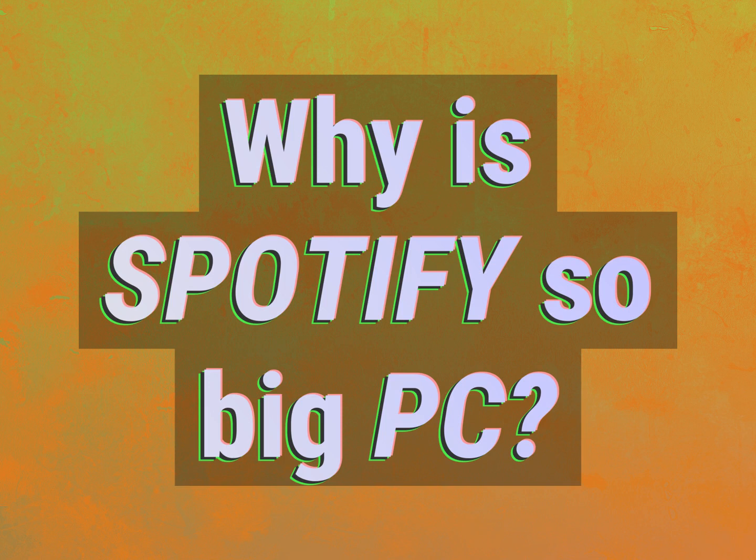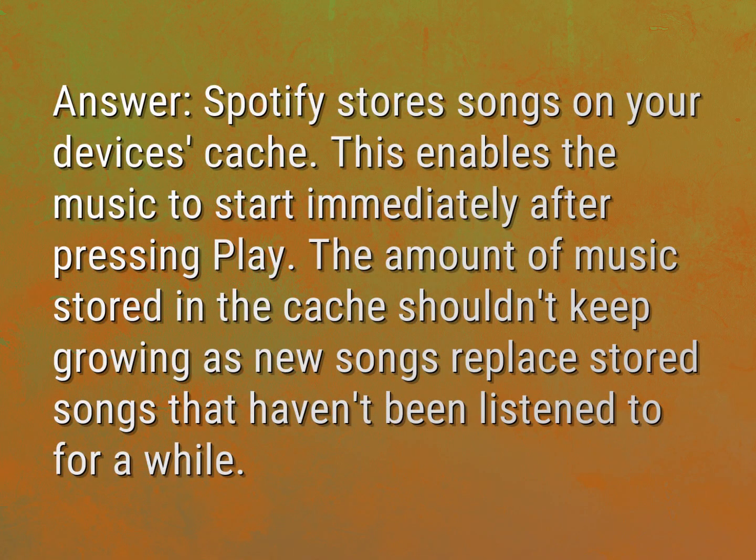Why is Spotify so big on PC? Accept the answers from us. Answer.